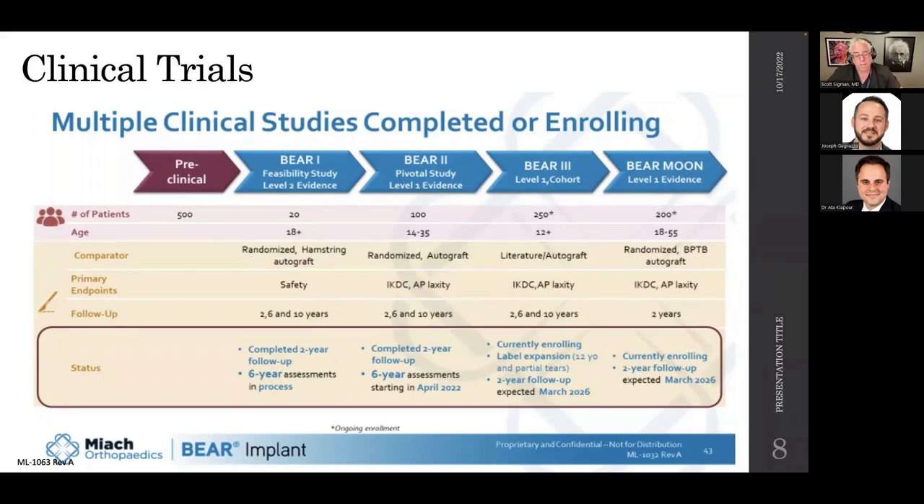Multiple studies: BEAR-1 was a feasibility study — 10 patients got the BEAR, 10 got hamstring, looking primarily at safety. BEAR-2 was the pivotal study for FDA approval, 100 patients randomized into autograft or the BEAR implant, with standard endpoints of IKDC and AP laxity at two, six, and ten years. BEAR-3 is a level one cohort looking to expand the label to patients 12 years and up and to partial tears. The BEAR-MOON trial is a randomized controlled trial comparing BTB autograft versus the BEAR implant at two-year follow-up, still enrolling with data expected by 2026.